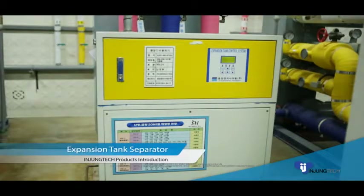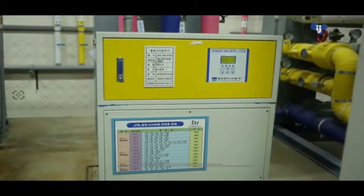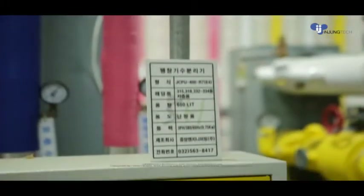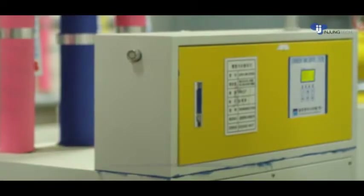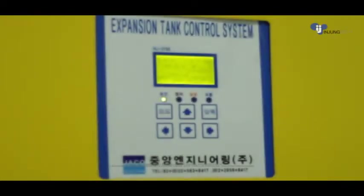The INJ3700 system is an air separator efficiency-maximized futuristic product, improving on the weakness of conventional expansion tanks under high pressure to solve limitations in installation of air separation position in high-rise buildings, using a vacuum state inside the tank.